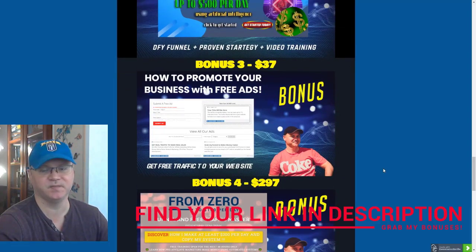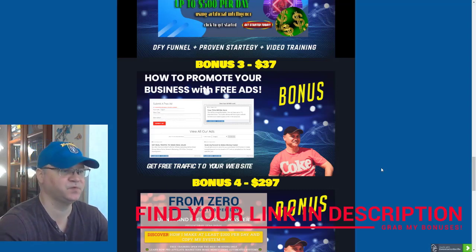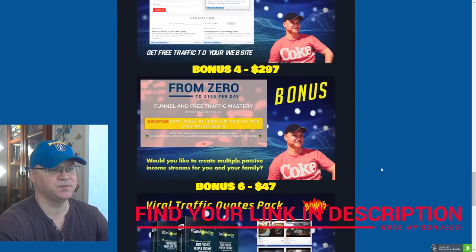Bonus number three: we all need traffic, so I will show you a couple of websites which I personally use to generate free traffic. You'll get access to this bonus to learn how to promote your business for free.